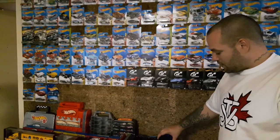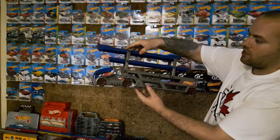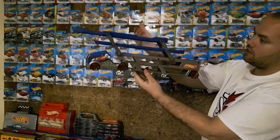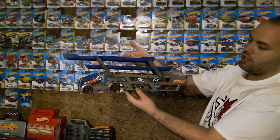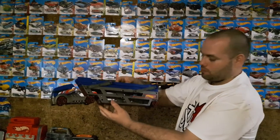So we'll continue on with the big stuff. Here is one of my many trucks. This one lifts up and you can store Hot Wheels inside and keep it on display for people to see. So there's that one — it's a beauty.